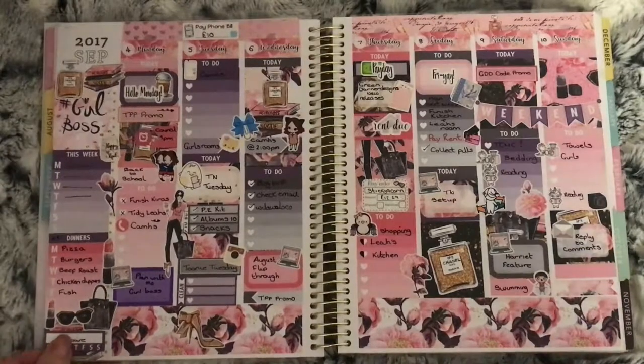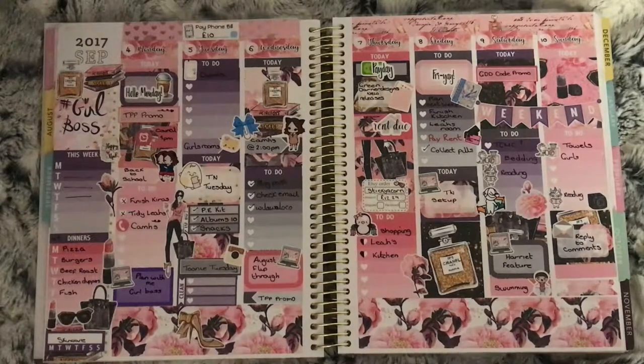This is September 4th through to the 10th with the Girl Boss kit from Planner Face. This is the week the girls went back to school after the summer holiday. I don't think there was much else that went on this week.